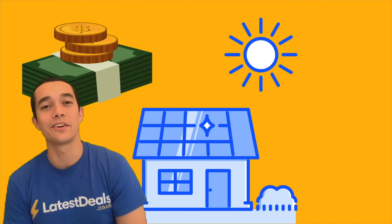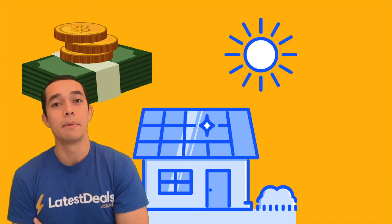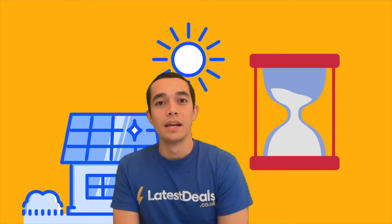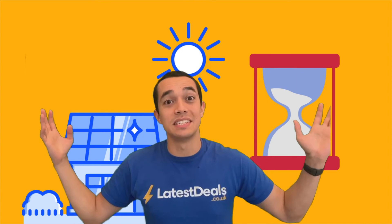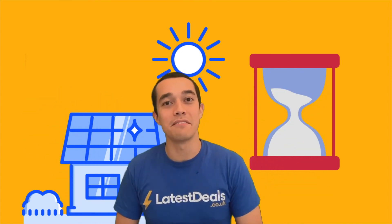Number five: solar panels can increase your house value. For some people the idea of having solar panels and not paying much for their energy bills can be really attractive, but for other people they look ugly and you may lose interest from some buyers. The last tip before you buy is to start thinking about how you might maximize the use of your panels. If you use your appliances at the time when there is the most sunshine, you can make sure you're using as much electricity as possible from your own solar panel, which will help you save money.